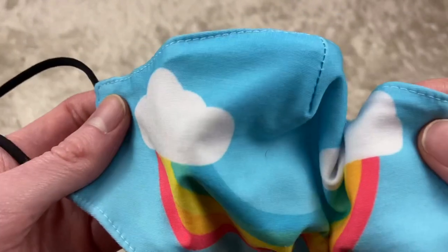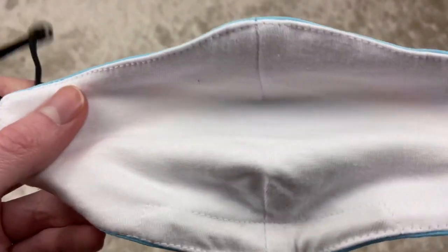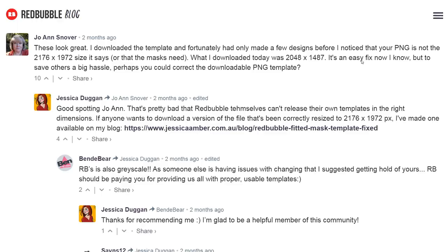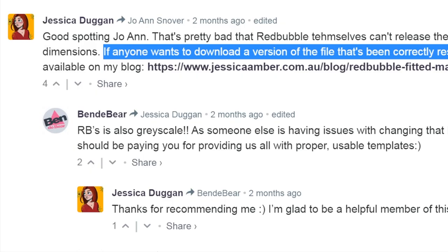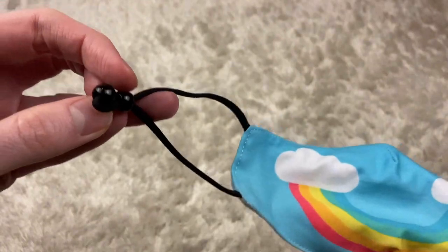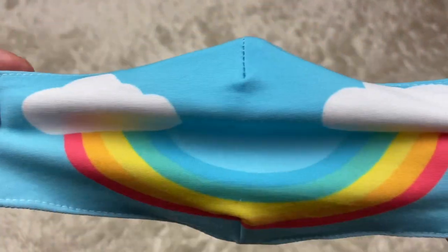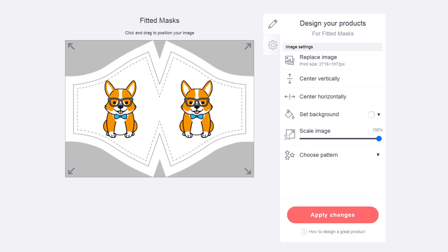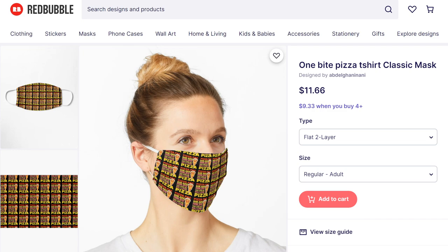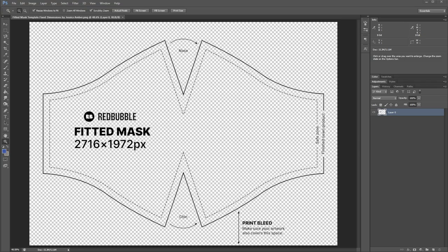The fitted masks have one outer layer of polyester and two inner layers of 100% cotton, which must have satisfied Timothy because he's nowhere to be seen in the comment section this time. Users did point out that Redbubble got the dimensions of their own product wrong in the template they provided. Props to Jessica who manually amended it to the correct size — it's her template you'll find in the description. The fitted mask feels much sturdier and has adjustable straps as well as a nose bridge to keep it tight to your face. It might be slightly harder to design for, but the fitted mask is much more profitable and easier to compete against other sellers who seem to be confused by the design process. That's why it's worth getting the template and spending some time adjusting your designs for it.